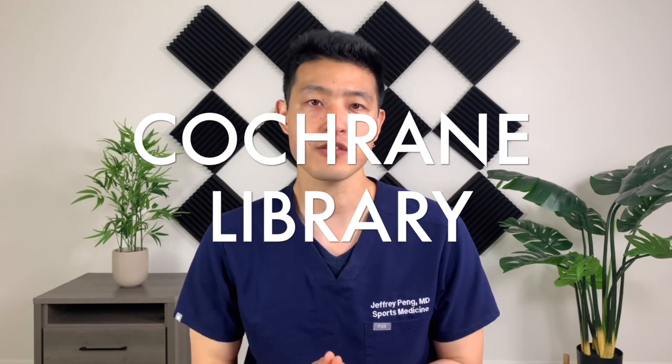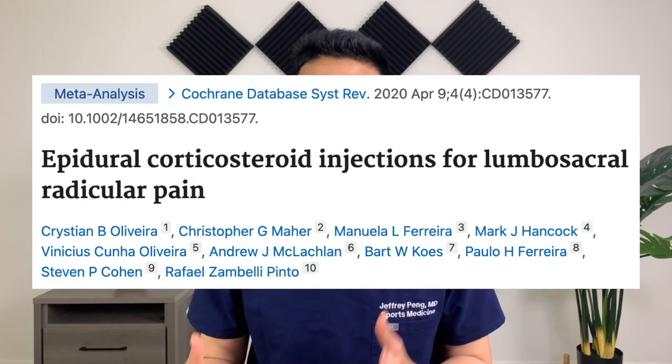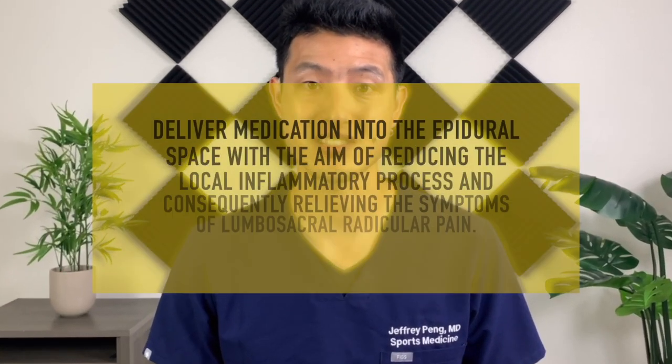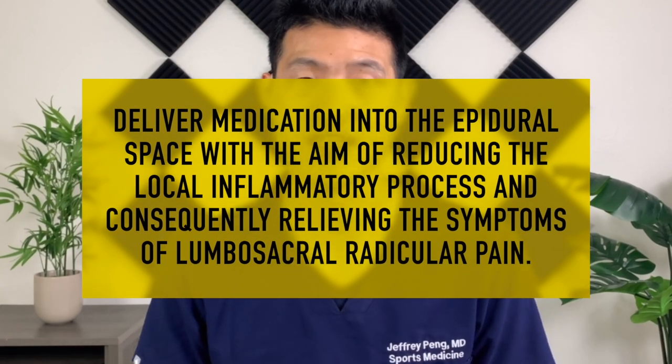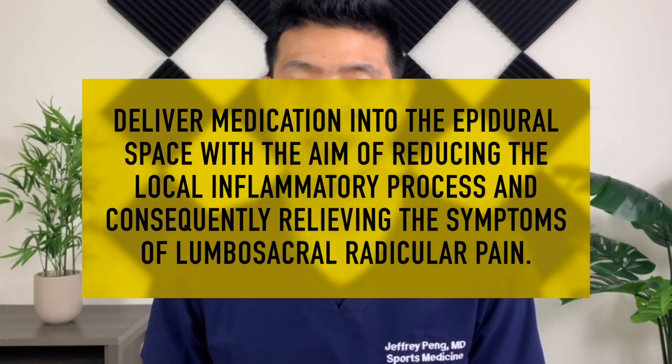One of the best databases available for evidence-based medicine comes from the Cochrane Library. Their aim is to make the results of well-conducted controlled trials available for a variety of medical conditions. They published their review article two years ago titled "Epidural Corticosteroid Injections for Lumbosacral Radicular Pain." According to the review, the goal of epidural corticosteroid injections is to deliver medication into the epidural space with the aim of reducing the local inflammatory process and consequentially relieving the symptoms of lumbosacral radicular pain — also what we call sciatica, or pain that shoots down from the back, down the hips, and into the leg.